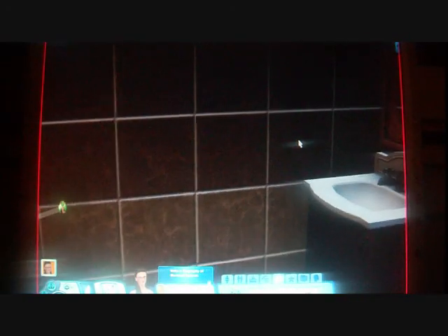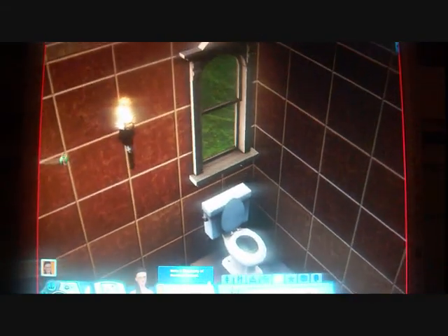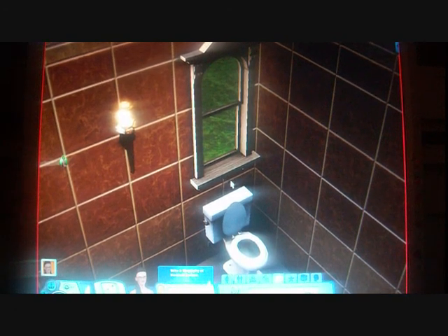And here we have the bathroom — again inspired by the medieval time period. We've got a little torch here and medieval style windows.